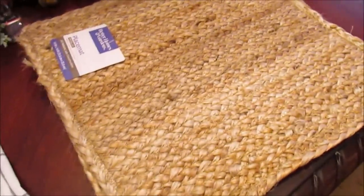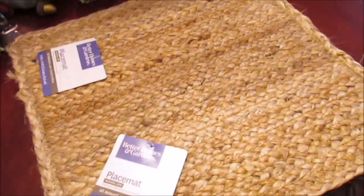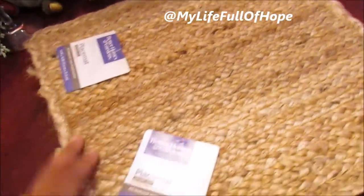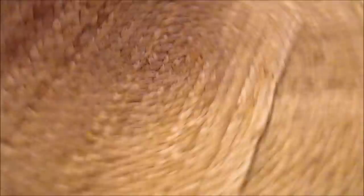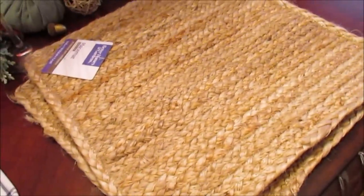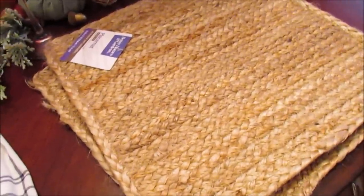I also saw these placemats and picked up four of them — I may go back and get two for each place setting. I did share a sneak peek of my harvest Thanksgiving tablescape. The Better Homes and Gardens placemats are almost three dollars, natural jute, and I really like these. You can use them for everyday or for a tablescape. My fall tour is coming soon, though it's been cloudy lately, and I'm probably going to start Christmas decorating soon.